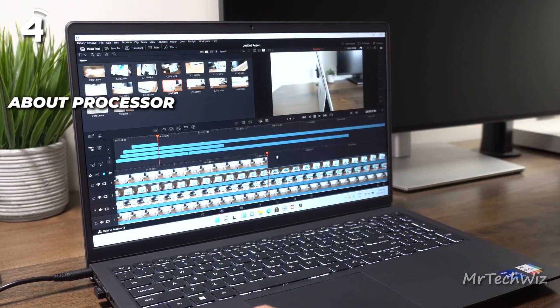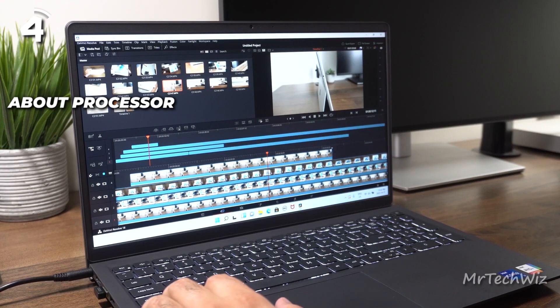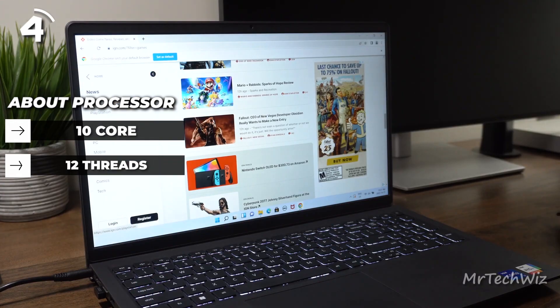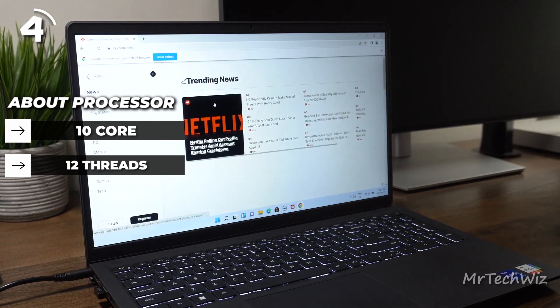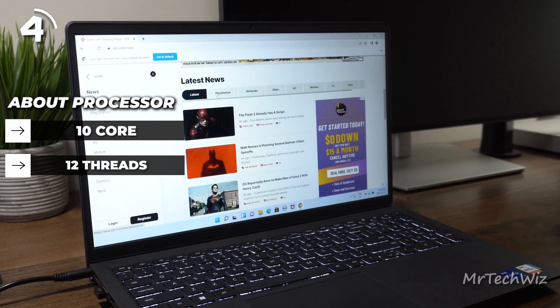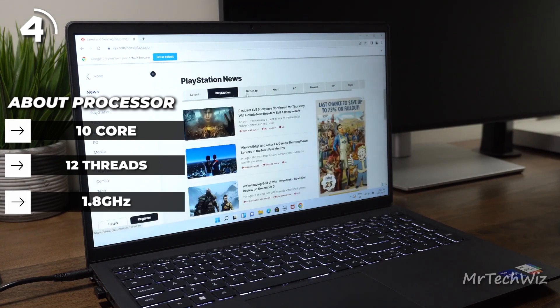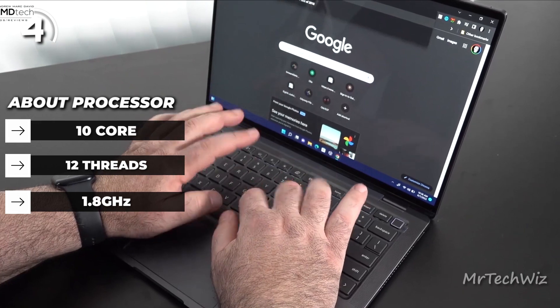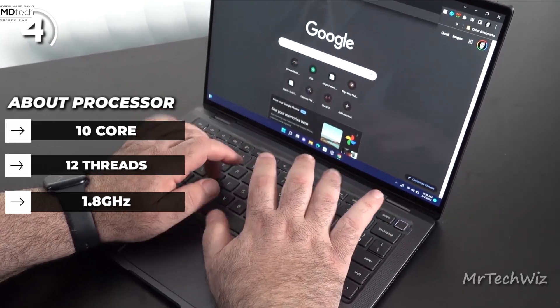The Intel Core i7-1265U is a 10-core processor with 12 threads, meaning the processor can run 10 tasks simultaneously, with each task using up to 2 threads. The processor has a base clock speed of 1.8 GHz but can boost up to 4.8 GHz when needed, allowing it to handle even the most demanding tasks with ease.